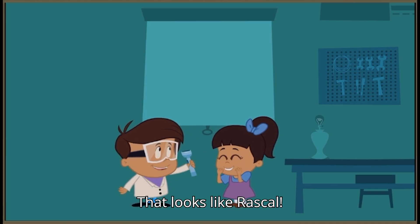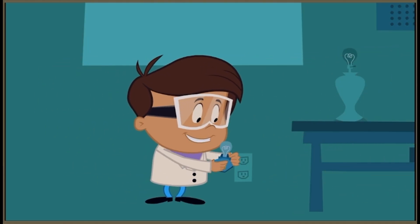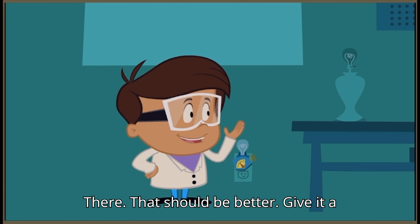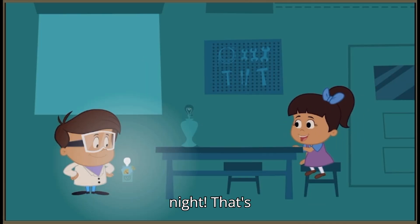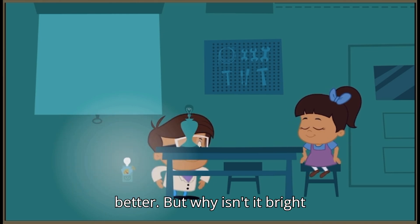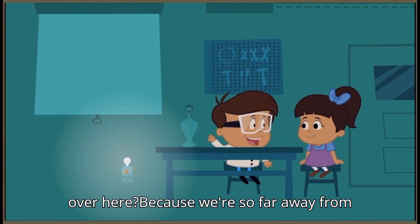That looks like Rascal. There. That should be better. Give it a try, Isabel. Light the night. That's better.